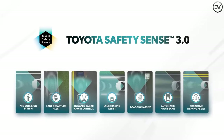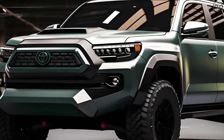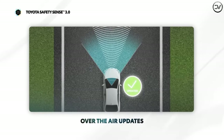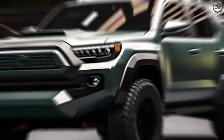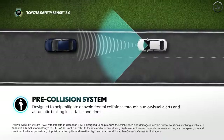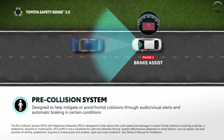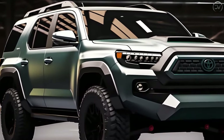Toyota's Safety Sense suite of driver assist features is up to version 3.0, but the fifth-generation 4Runner was working with a mishmash of technologies appended over time. Any redesigned SUV will likely receive the latest capabilities, like Road Sign Assist, which recognizes a wider range of signs, Lane Tracing Assist, which centers the vehicle in the lane, and Proactive Driving Assist, which applies a touch of brakes when driving into curves.